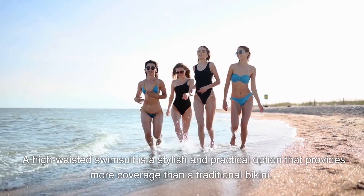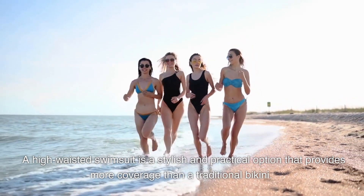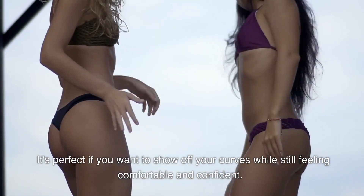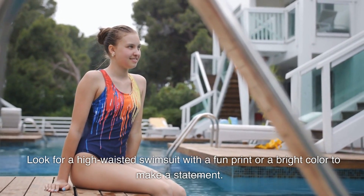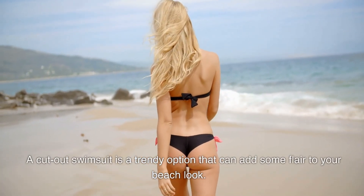Number four: the high-waisted swimsuit. A high-waisted swimsuit is a stylish and practical option that provides more coverage than a traditional bikini. It's perfect if you want to show off your curves while still feeling comfortable and confident. Look for a high-waisted swimsuit with a fun print or a bright color to make a statement.